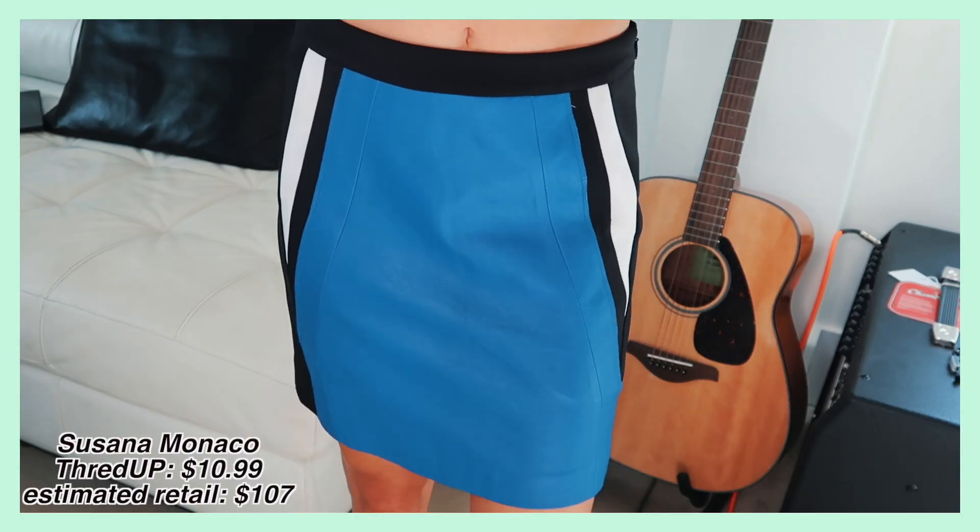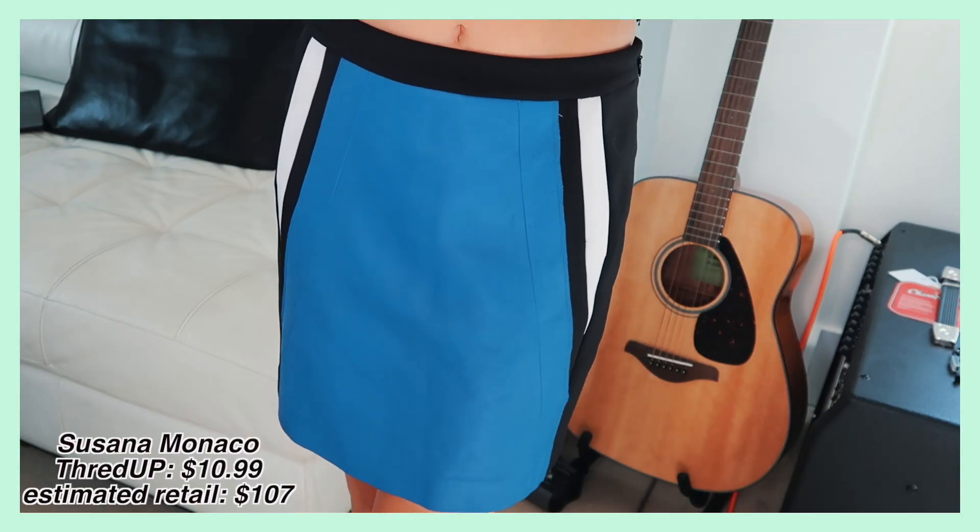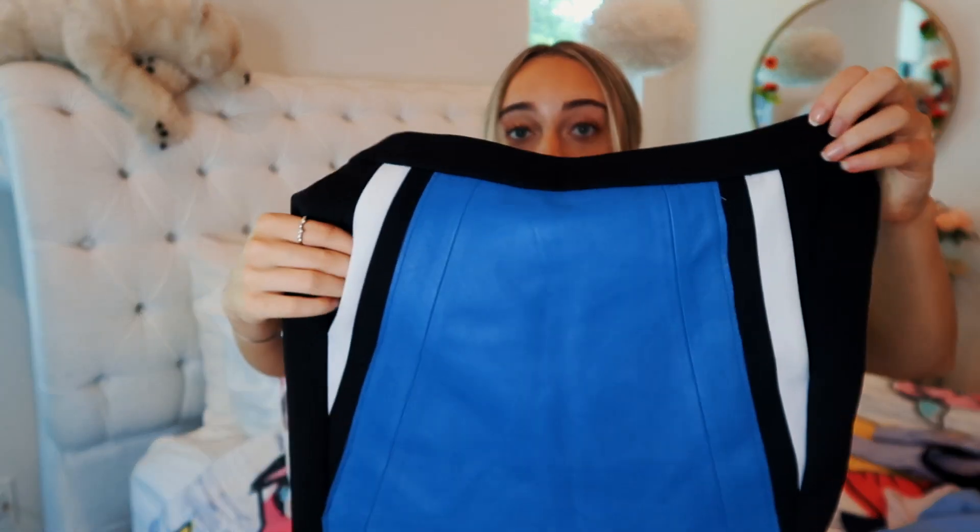I got this skirt from Susana Monaco for $10.99. It's a very unique skirt — I have too many skirts and I need to stop buying them, but it's just a problem. It's kind of a leathery material and I love that it has pockets. This skirt was normally $107.